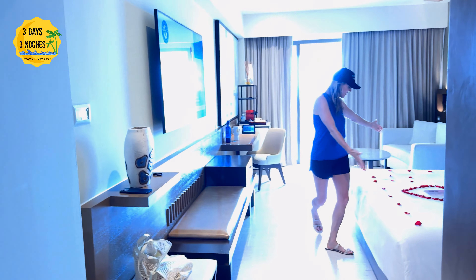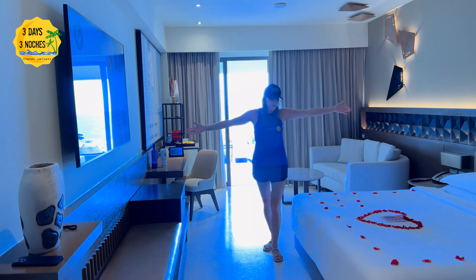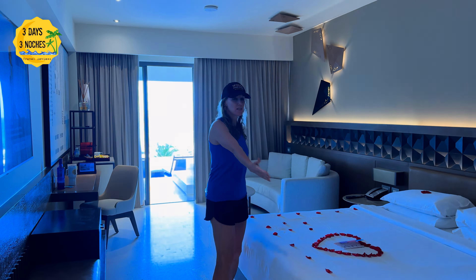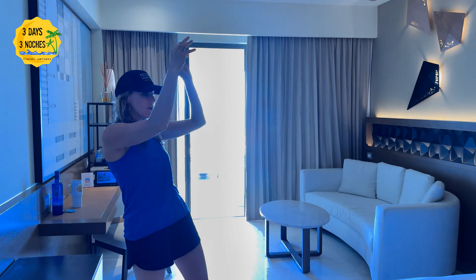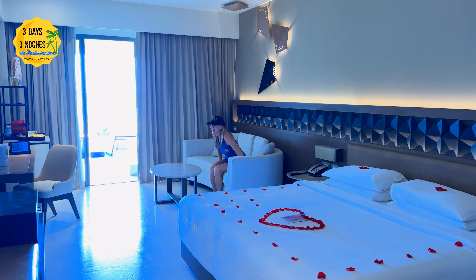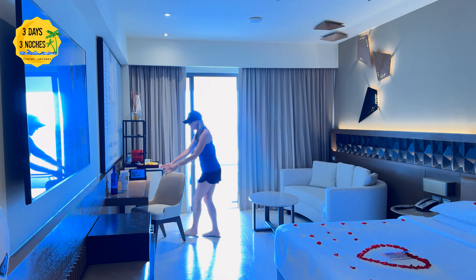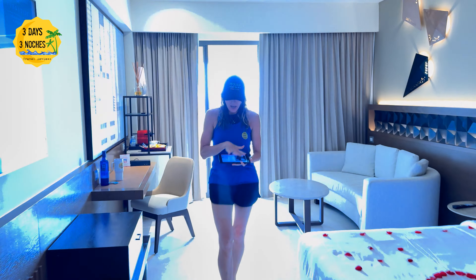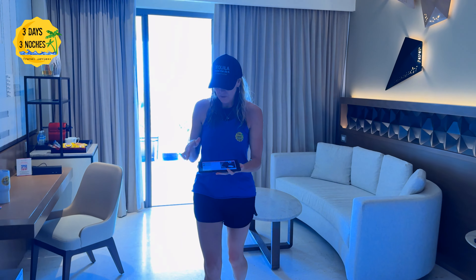Let's see the rest of the room. They prepared the room for me — so nice, so beautiful with the roses. There's a nice king-size bed, a beautiful big TV right next to the bed which everyone loves, and a nice seating area. There's even a little desk area if you need it. Everything is controlled here with the iPad — you can arrange room service and whatever you need right from here.